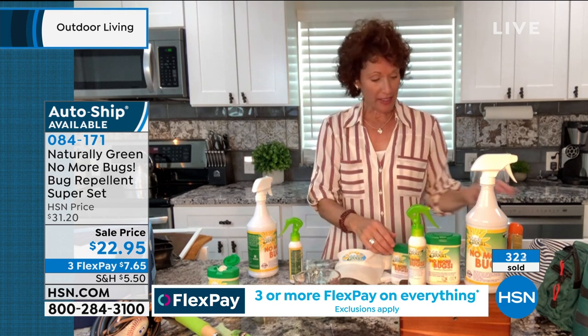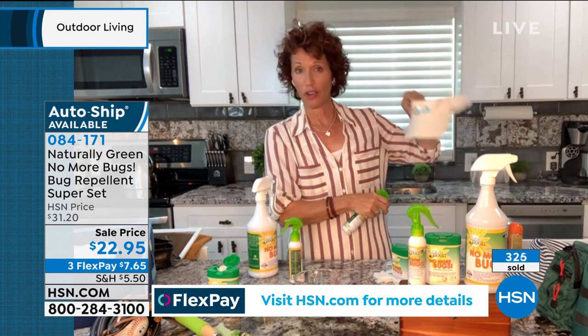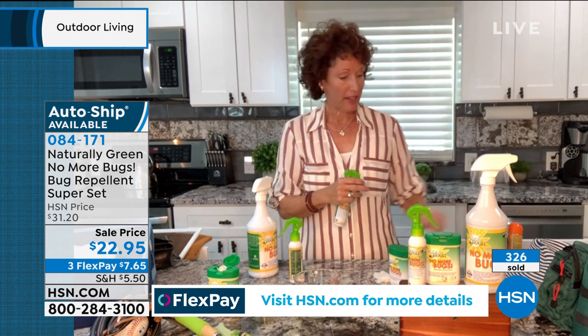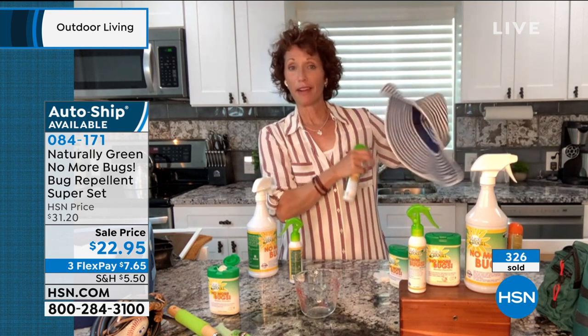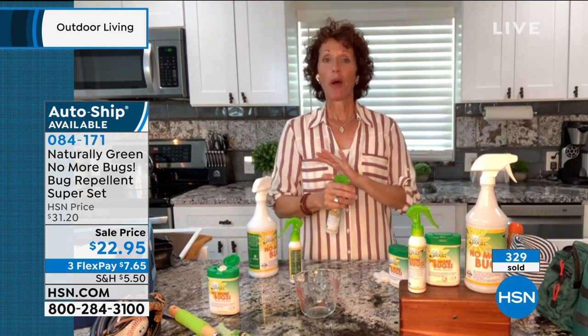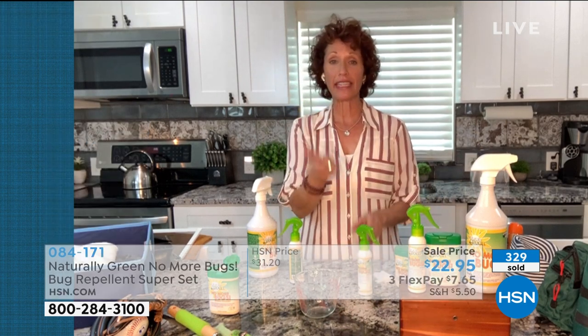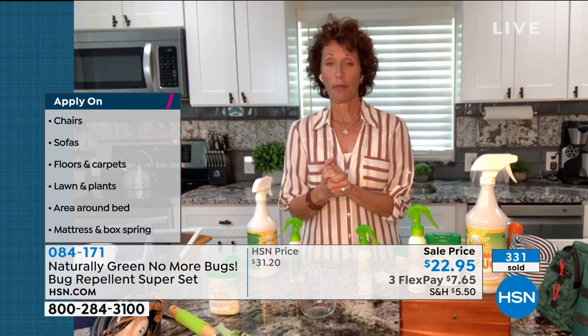A few little tricks: if you golf, play pickleball, or tennis, spray it on your cap and put it on. If you're hiking, spray yourself down. And don't worry — this is a USDA bio-based certified product. The United States Department of Agriculture has said this is a safe product for your home, your pets, and everything around you.